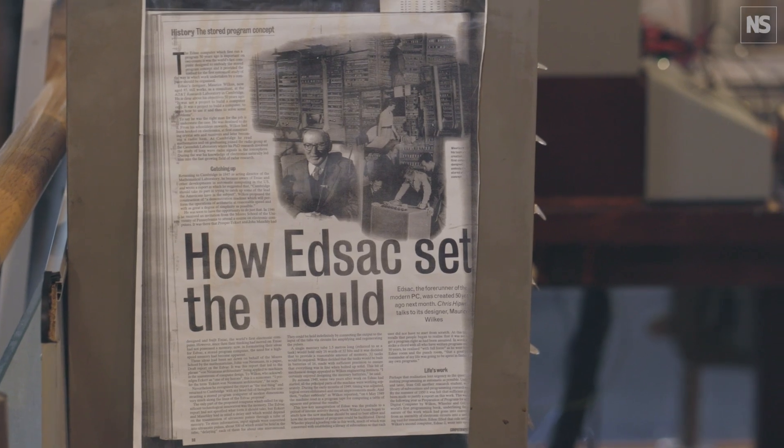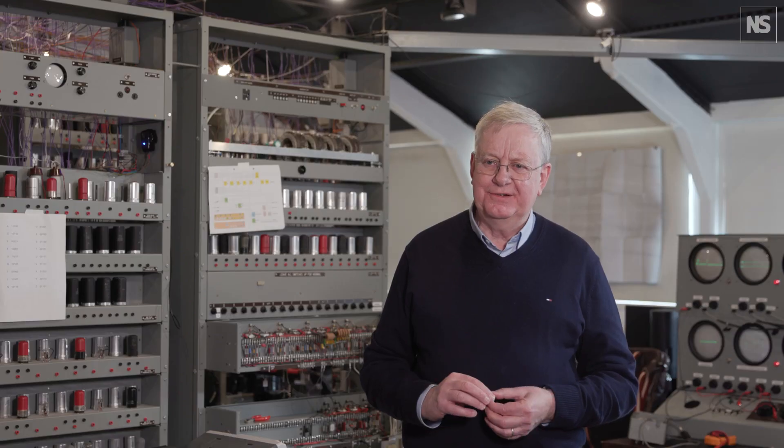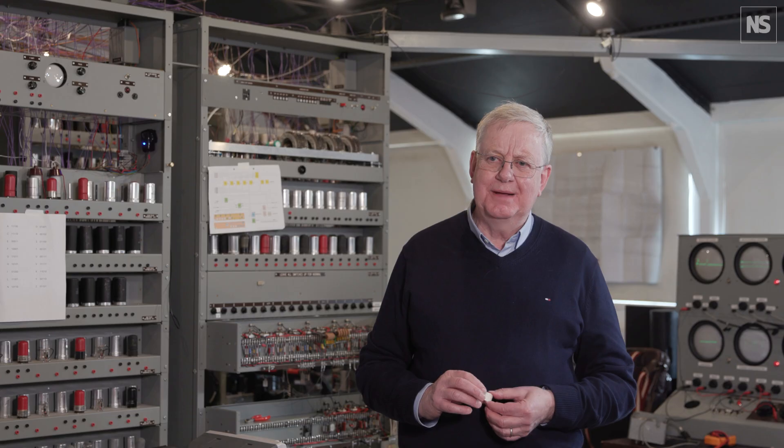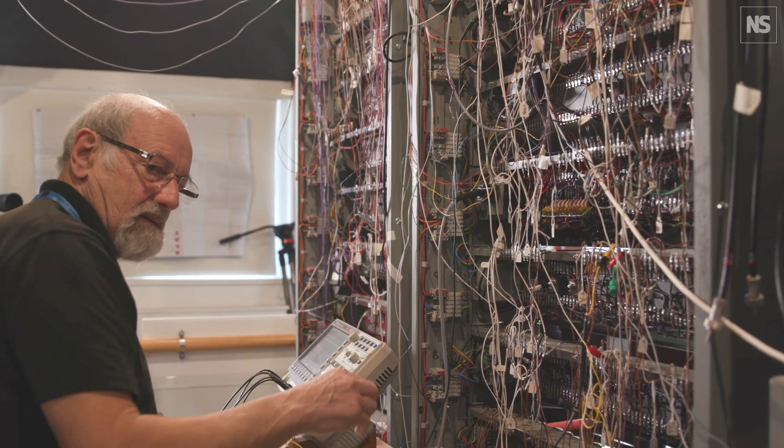By November of 1949, the machine was reliable enough that they held a conference in Cambridge to tell people about EDSAC and what it could do. The program it ran as its demonstration at that conference was to produce prime numbers. And to compute prime numbers, you have to have a machine that can take decisions — and that's one of the formal definitions of a computer in the modern sense.